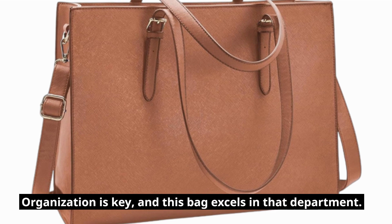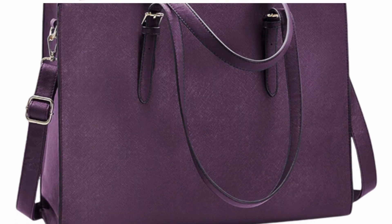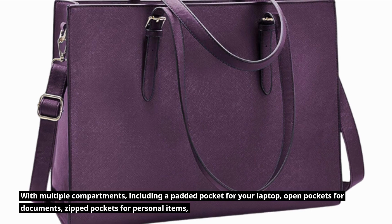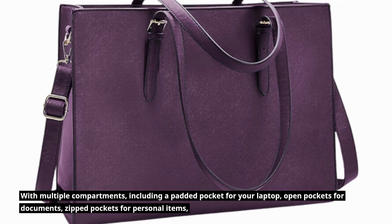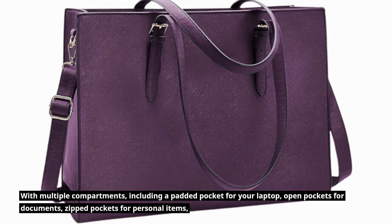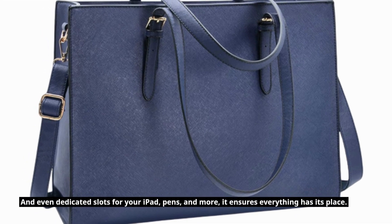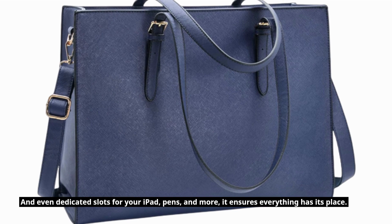Organization is key, and this bag excels in that department. With multiple compartments, including a padded pocket for your laptop, open pockets for documents, zipped pockets for personal items, and even dedicated slots for your iPad, pens, and more, it ensures everything has its place.